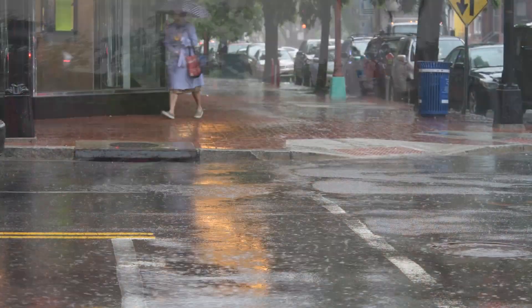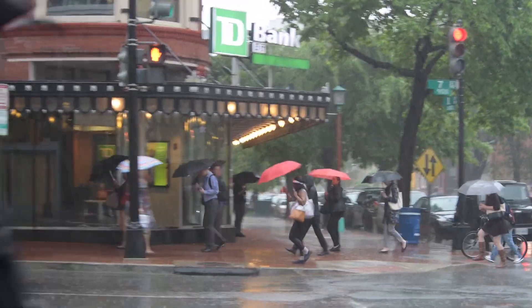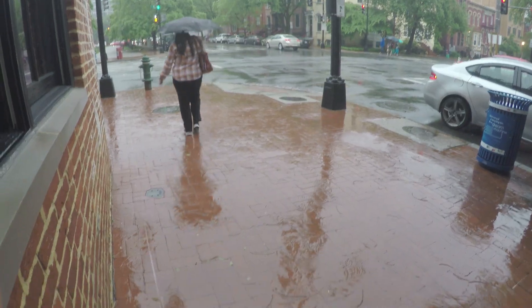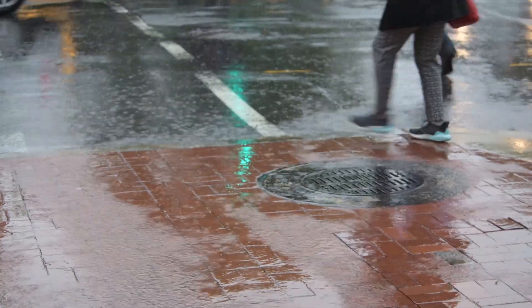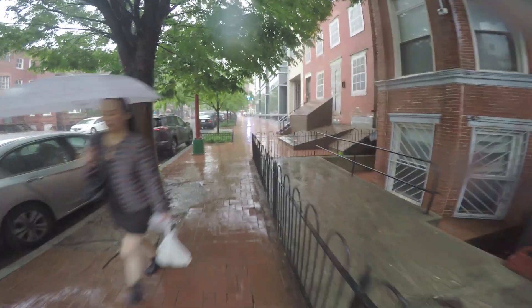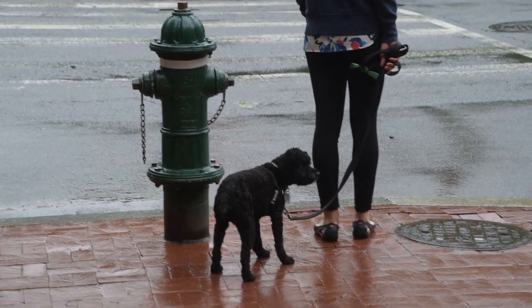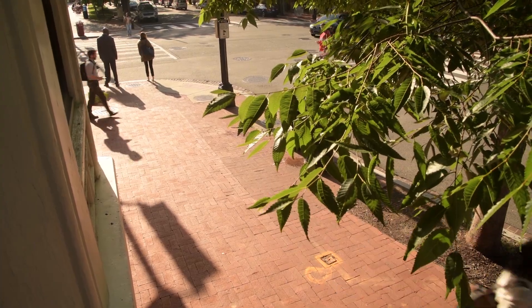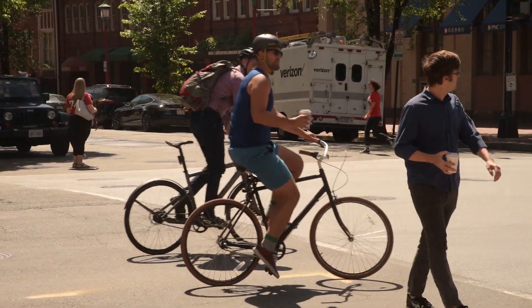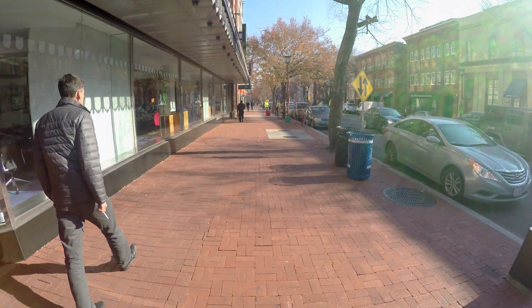During downpours, sheets of water pour off hard, dirty surfaces such as roofs, sidewalks, and the street itself, and flood into storm sewers. The rain, contaminated with oil, chemicals, and toxins, is eventually discharged into a nearby river and from there into the regional watershed. Then in the summer, the street becomes an uncomfortable heat island as the sun beats down on unshaded sidewalks and other surfaces, raising temperatures and energy costs.